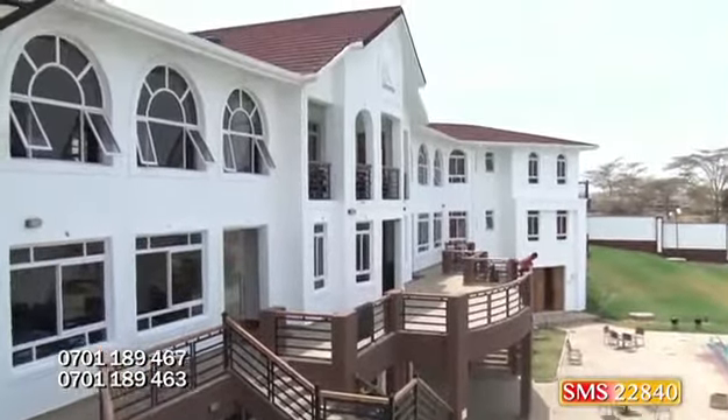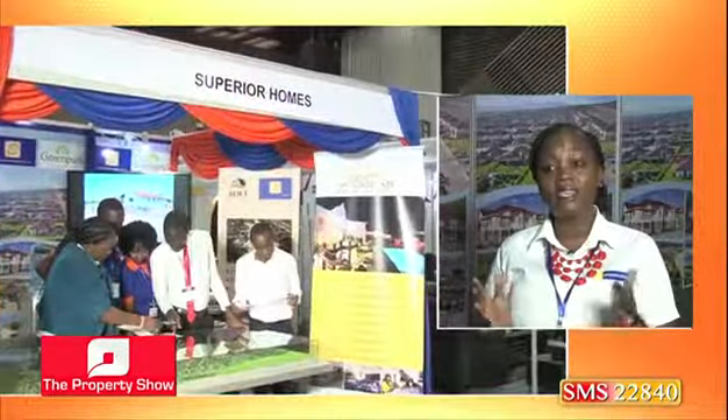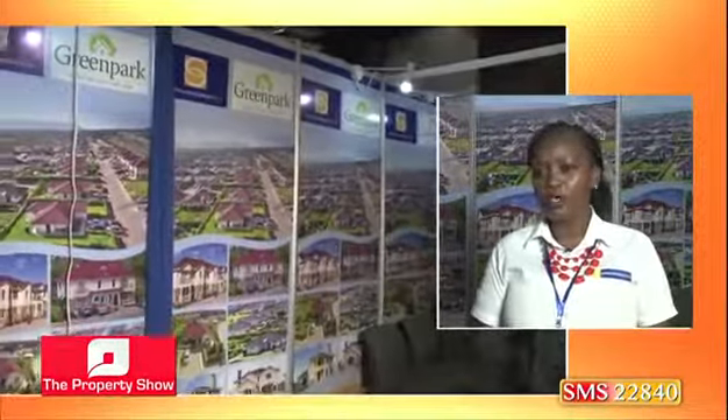The expo is good because you get to meet people who have never heard about you before, and you're able to tell them about your product. The fact that it is a homes and auto expo means the people coming in are people looking to buy homes and plots. You are able to meet new clients, as well as existing clients who perhaps thought you had sold out — it keeps visibility with your clients.